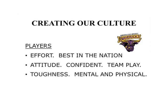Our players have certain expectations within our culture. First is effort — we're going to have the best effort in the nation. Turn your film on and be honest with yourself: are your guys giving maximum effort? The second is attitude, which is the only thing they can fully control. They can bring a positive demeanor and positive attitude every day. We want them confident and playing within the team. Lastly, we want mental and physical toughness. There's not always going to be peaches and cream — there will be ups and downs, and our guys need the ability to play through that.